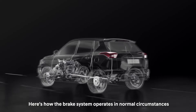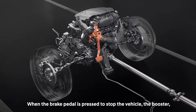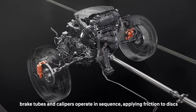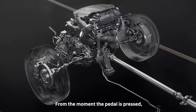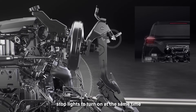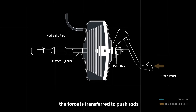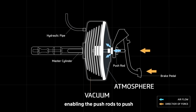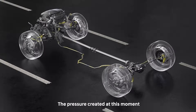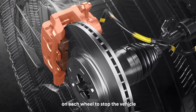Here's how the brake system operates in normal circumstances. When the brake pedal is pressed to stop the vehicle, the booster, brake tubes, and calipers operate in sequence, applying friction to discs. From the moment the pedal is pressed, a switch on top of the brake pedal breaks contact, causing brake lights and high position stop lights to turn on at the same time. The force is transferred to push rods and amplified by the booster, which is in a vacuum state, enabling the push rods to push the master cylinder more firmly. The pressure created at this moment pushes brake fluid into the brake tubes, which in turn activates calipers on each wheel to stop the vehicle.